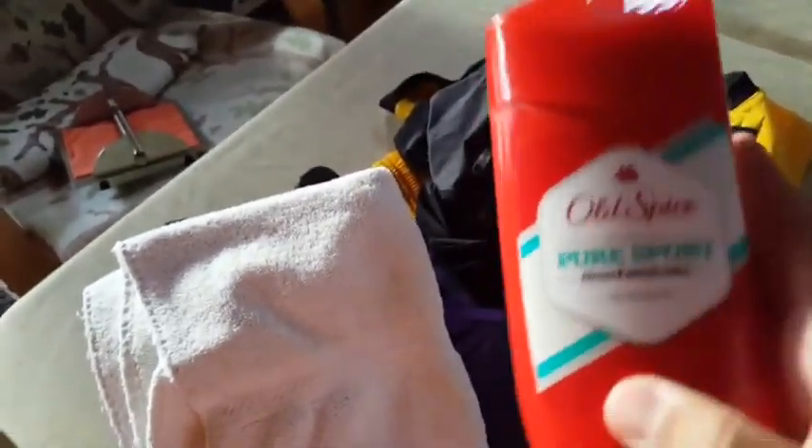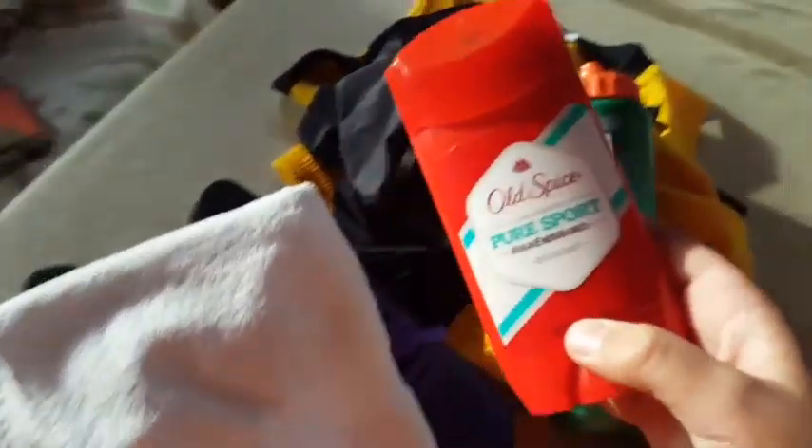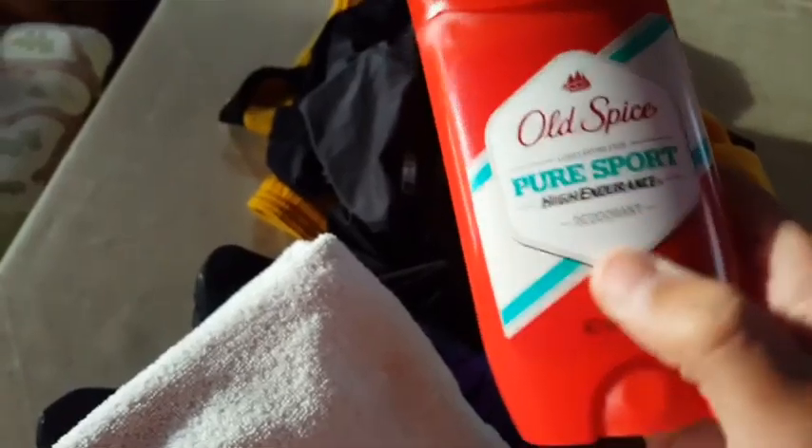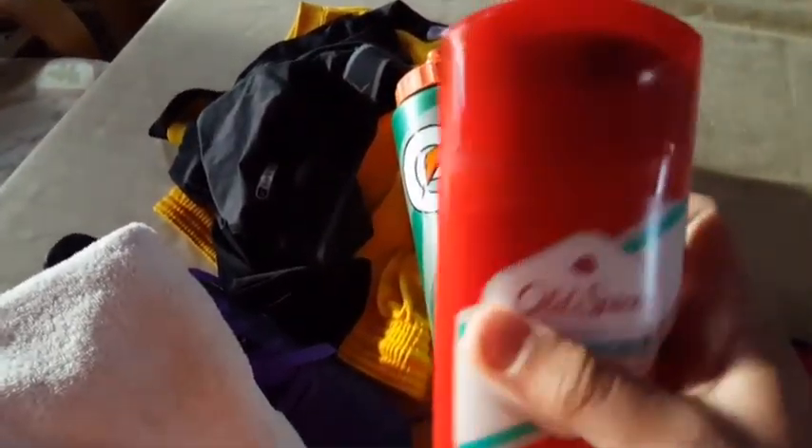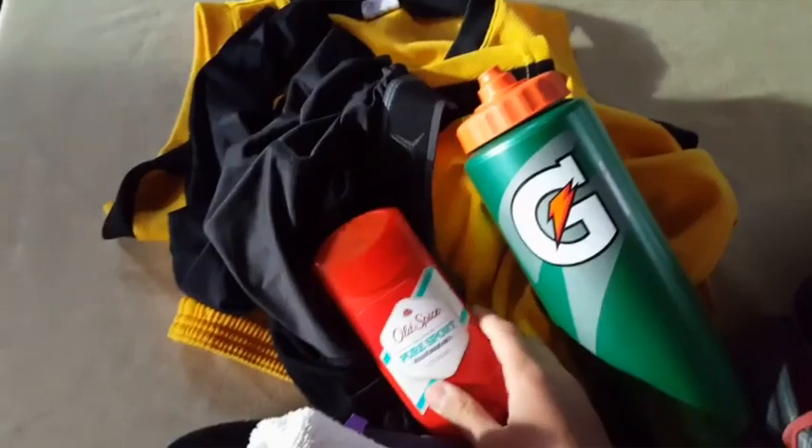Next up, deodorant — obviously you don't want to go home smelling like a stinking rat. Old Spice for the win. It's the sport one, high endurance, like ice. I had a Nike one but I don't know what happened to it, so I just bought this one instead. Still pretty good.